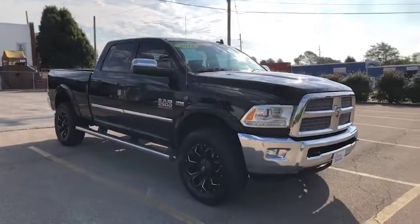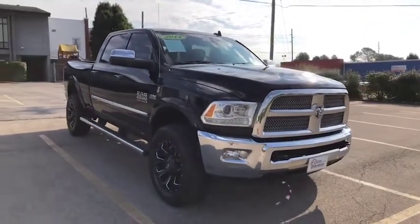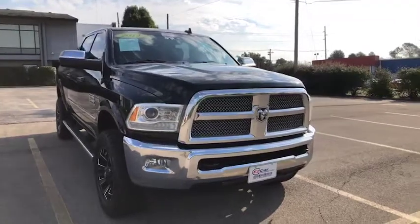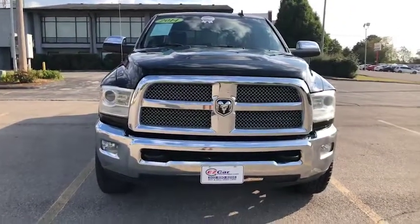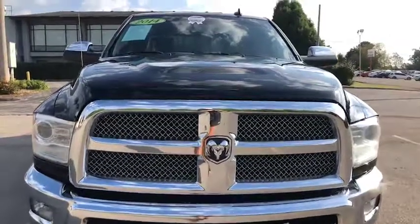Hello, thank you for joining me. My name is Leslie Cochran and I'm the internet director at EZ Car Connection. I have this EZ Car preview for you. It is a 2014 Dodge Ram 2500 Limited. This is a very hard to find 6.4 liter Hemi truck.